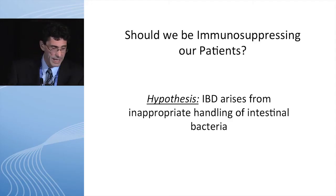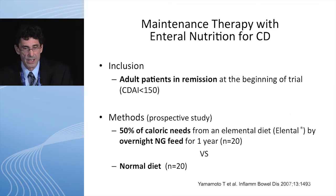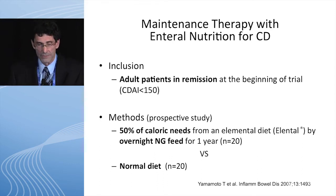So the question we ask — and as was mentioned when we started — should we be immunosuppressing our patients if we believe that IBD arises from inappropriate handling of intestinal bacteria? I'm not showing any induction data for the remainder of this talk, because I think we've all seen a lot of that. But let's talk about maintenance therapy with enteral nutrition for Crohn's disease.